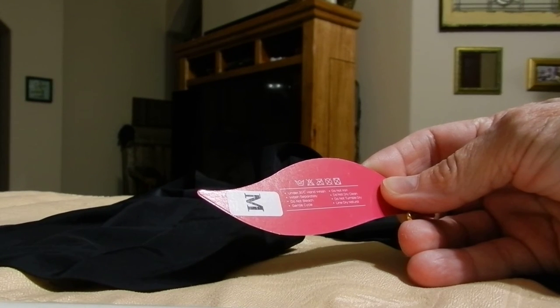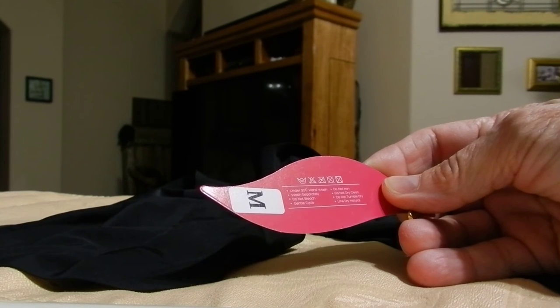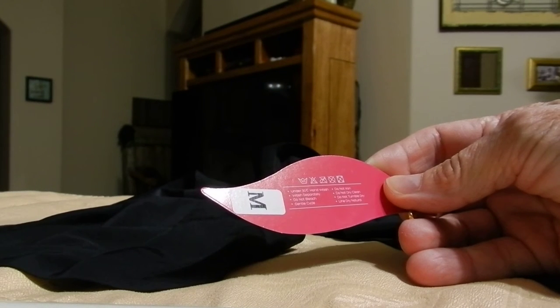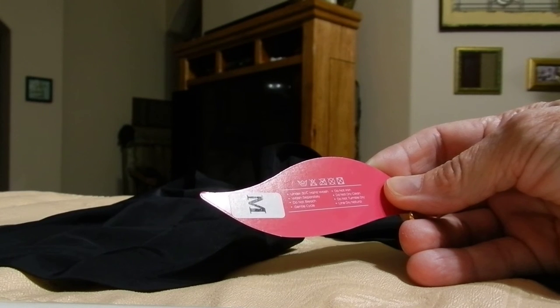It says hand wash under 30 degrees Celsius, wash separately, do not bleach, gentle cycle, do not iron, do not dry clean, do not tumble dry, line dry naturally.